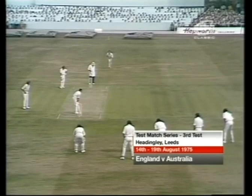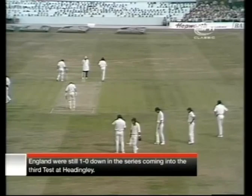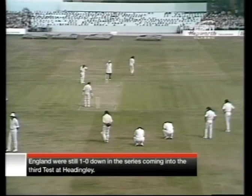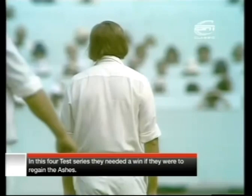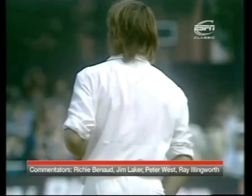The England selectors left out Hendrick and Lever from the 13 originally nominated, making Bob Woolmer 12th man. The Australians brought in Gary Gilmore and left out Alan Turner. Dennis Lilley called the first ball of this Headingley test match. It's Lilley to Wood, with three short legs — Walker the finest of the two, Thompson just behind, and Gary Gilmore just in front of square. First cap for England for Phil Edmonds, with Woolmer the man left out, Hendrick and Lever unfit.